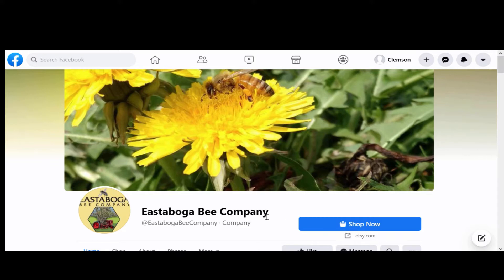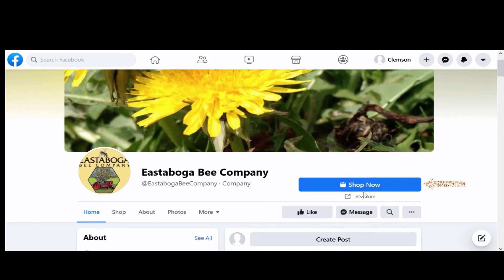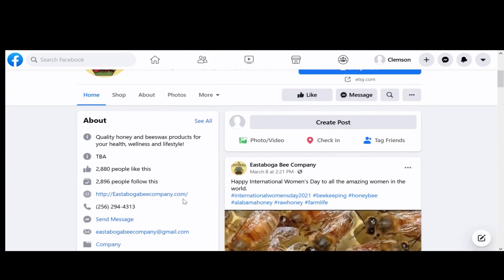When you go to Eastaboga Bee Company's Facebook page, whether you have liked the page or not, they have made it easy for you to buy their product. They have enabled the Shop Now button that leads to their Etsy shop where you can purchase products. They have a link to their website in the About section where customers can learn about the products and buy.